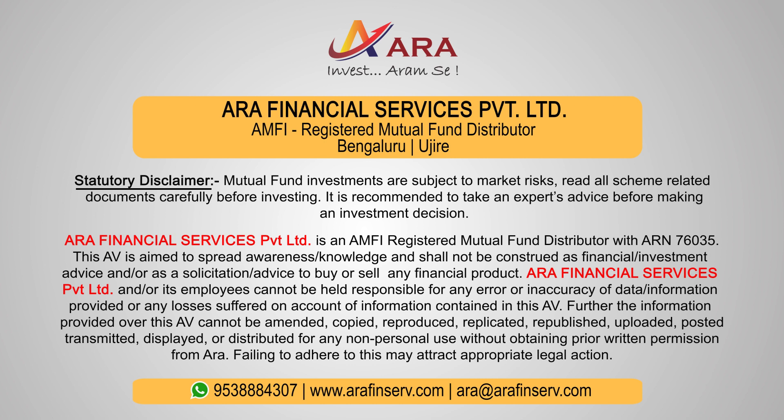Mutual fund investments are subject to market risk. Read all the scheme-related documents carefully before investing.